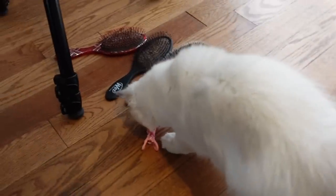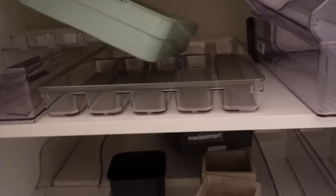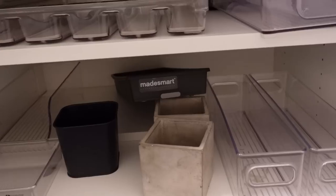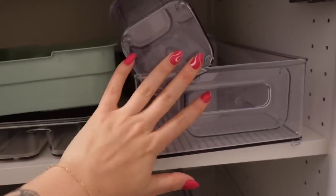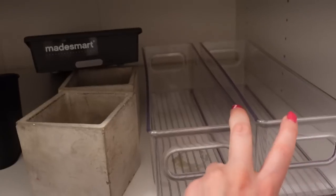Now that I have everything separated — and Gus is sniffing absolutely everything — I've got to figure out how I want to organize it in these drawers. I'm in my laundry room right now. I would like to avoid purchasing more containers because I already have so many. These are all of my extra bins and containers and I'm hoping I'll be able to use these instead of having to buy more.